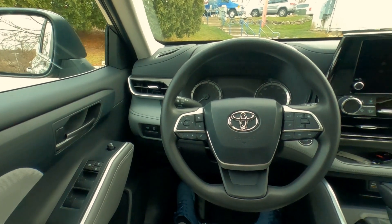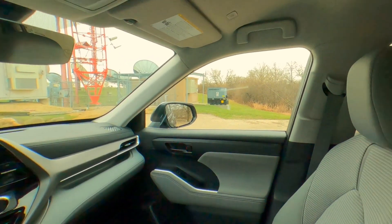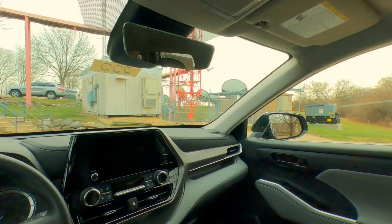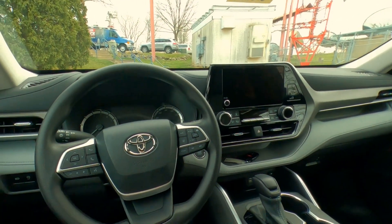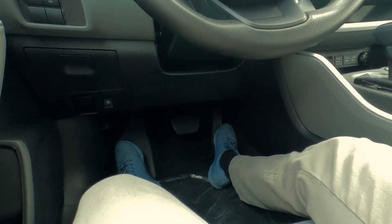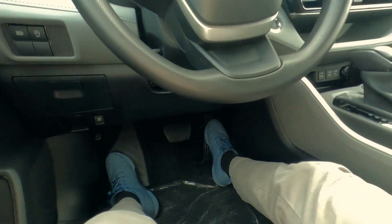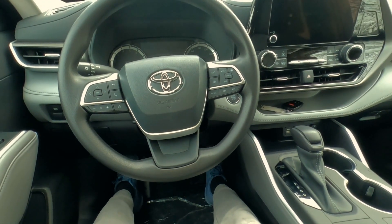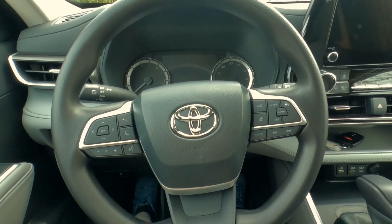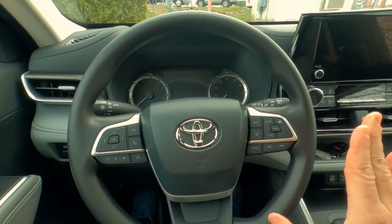Behind the wheel of the Highlander, there is quite a bit of room — lots of leg room and plenty of headroom. The L Edition does not come with a sunroof, so if you're a taller person, you're going to be just fine. Leg room for the driver is really nice. The steering wheel is a vinyl steering wheel — not leather wrapped — it is padded and comfortable, but not leather and not heated on the L.